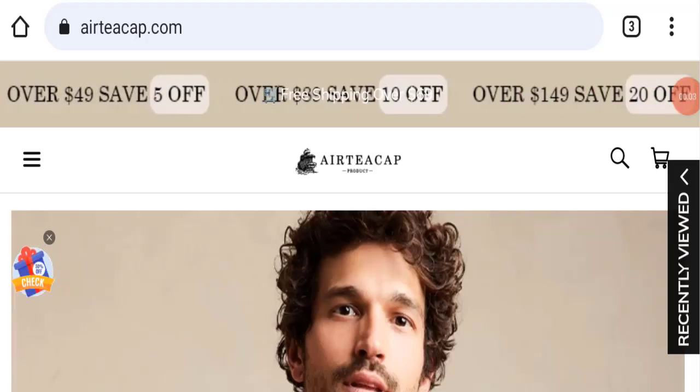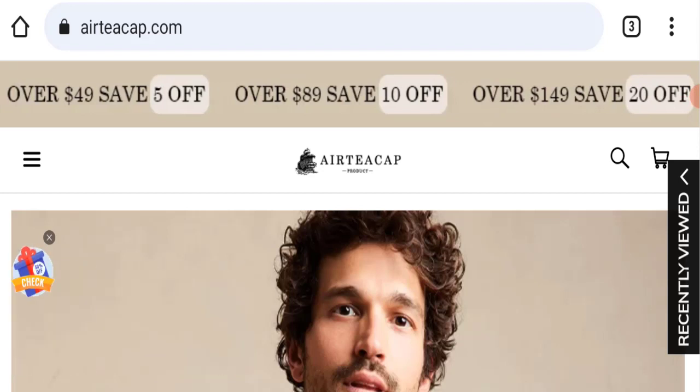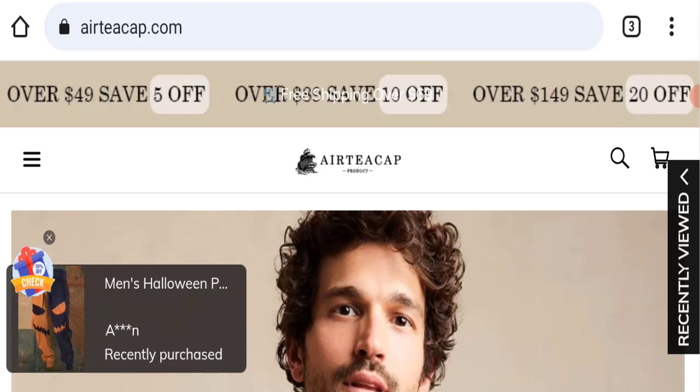Hello everyone and welcome back to my YouTube channel Scam Advice. Today's video is about an Airtcap clothing review. We are going to provide you with an unbiased review in this video. If you are going to buy any product from this website, please do watch this video first.